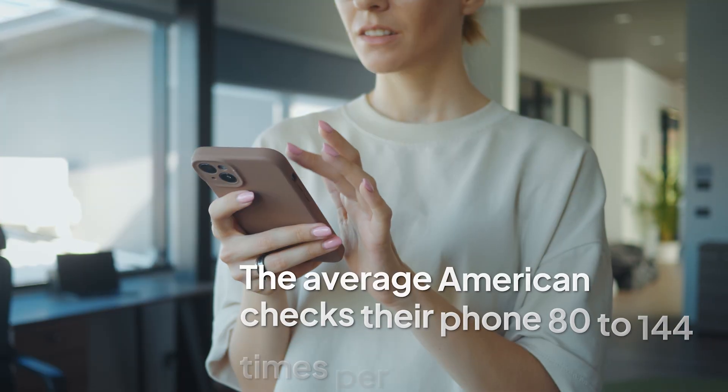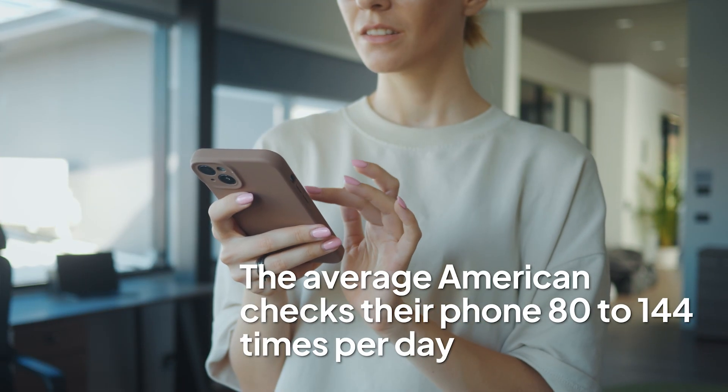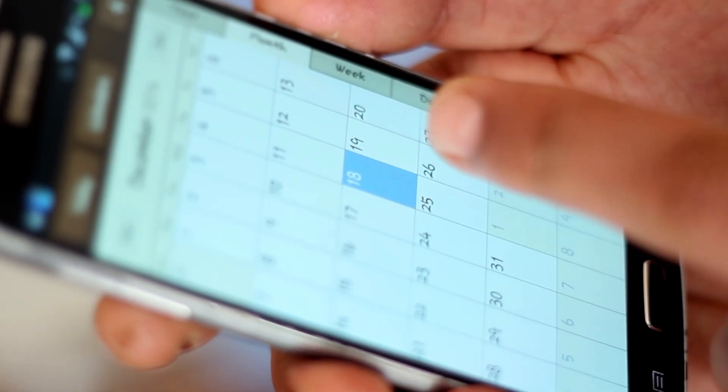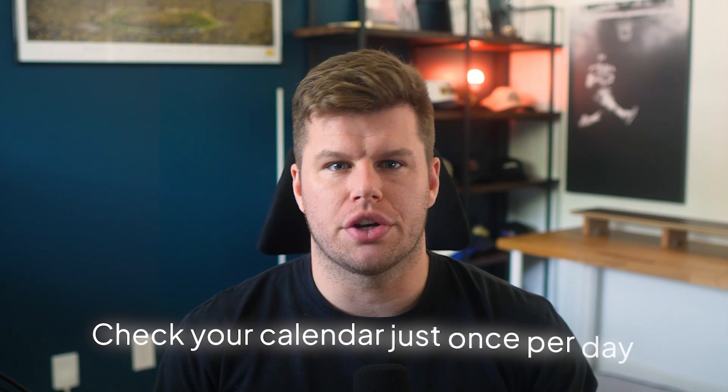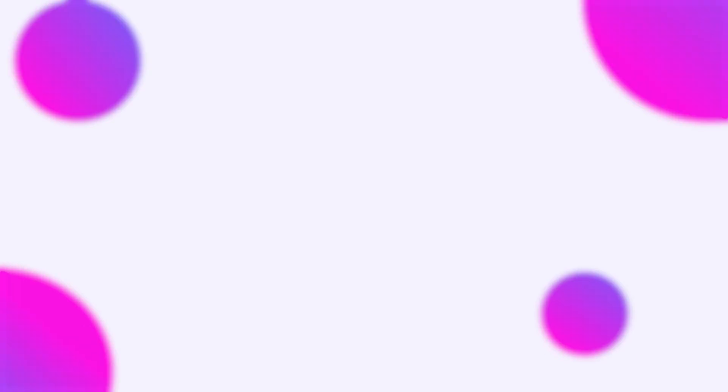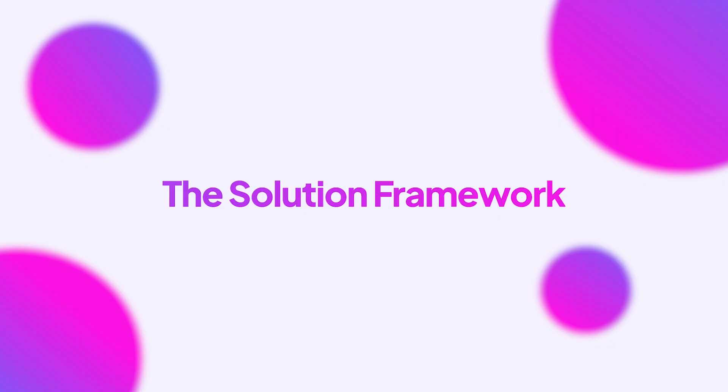It's exhausting, right? The average American checks their phone 80 to 144 times per day, and a lot of these are spent tracking calendar appointments. But what if I told you there's a way to check your calendar just once per day while actually being more organized? The secret isn't having fewer calendars — it's making them work together like a well-oiled machine.